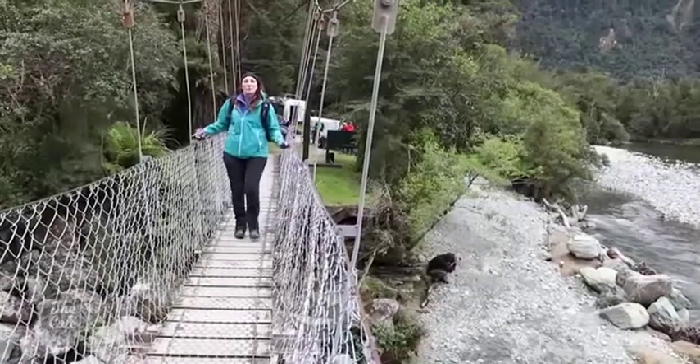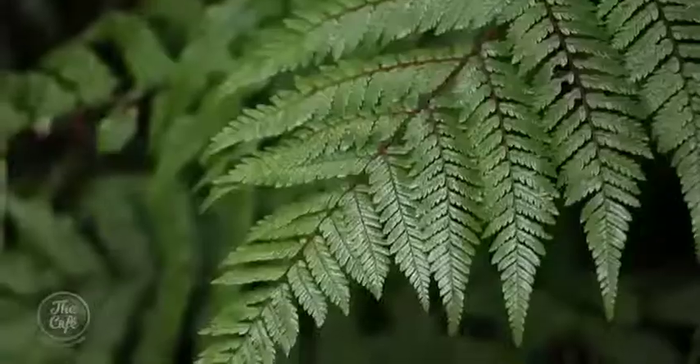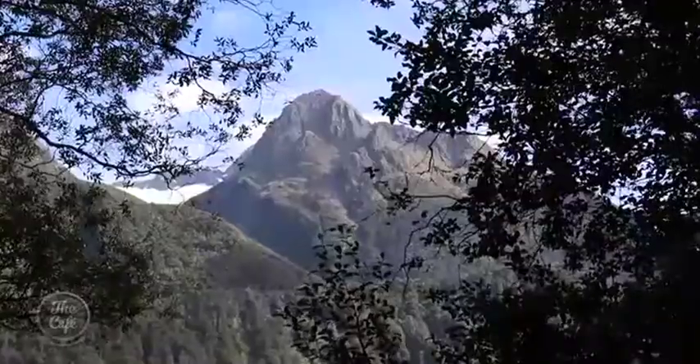We are heading to Fiordland National Park and a guided walk that's popular with New Zealanders as well as overseas visitors. It's been awarded World Heritage Status by UNESCO and it's about the size of Israel. Fiordland National Park is an absolute gem, and this guided walk of the Hollyford Track ensures you see some of the best bits.